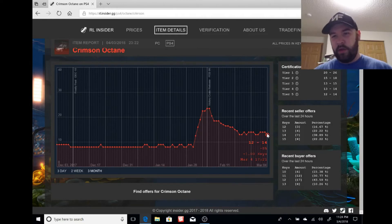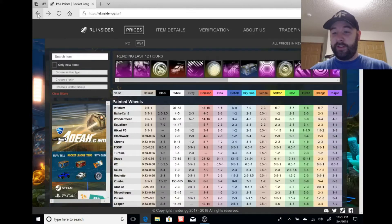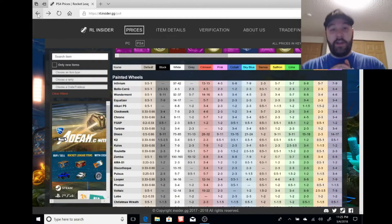This thing is going to go up in price once the update drops — which Psionix has said is sometime March to April. When the update launches, people will be willing to buy at high prices. Even if it only goes up to 20 keys and you buy at 12, that's an 8-key profit just for sitting on it for three to five weeks. These painted Octanes are just waiting to make you keys.